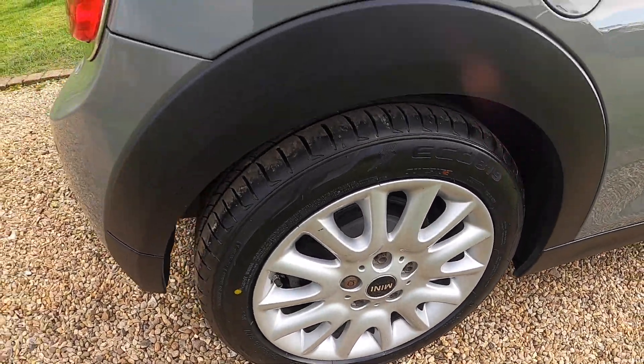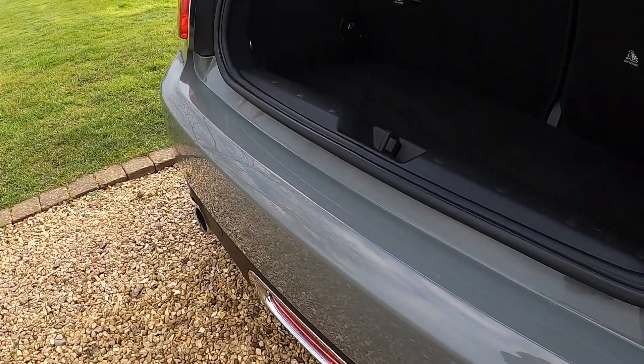The alloy wheels are all in great condition with no scuffs or scrapes. The same applies to the rear bumper.